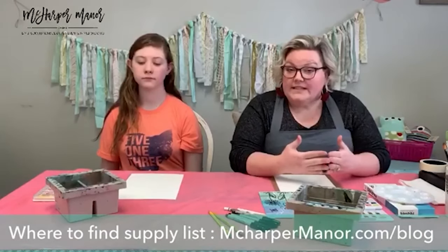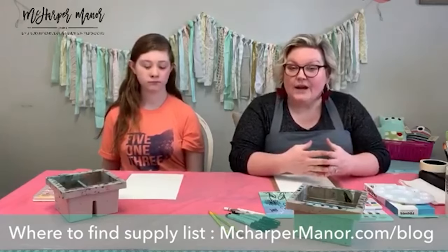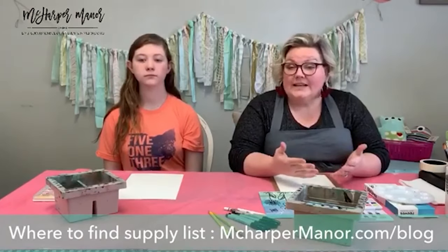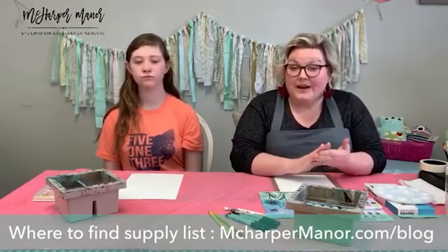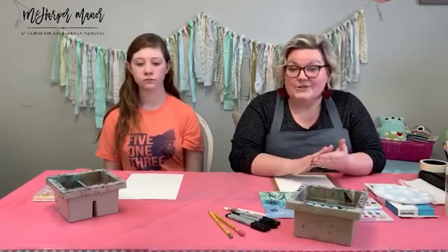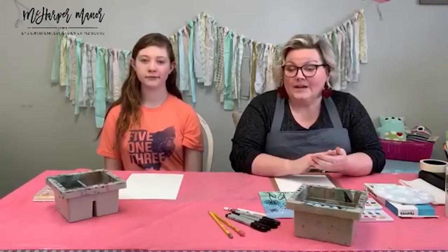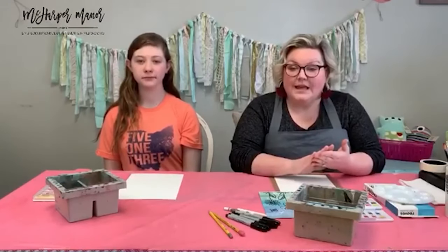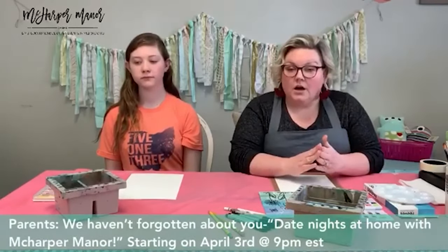Today as a family we did decide to commit to a fourth week of projects. We had only planned for three weeks — the break for Ohio for our own kids' school district — but you guys have loved it so much and we really want to continue supporting you at home. I'll be getting the supply lists up this week. And don't forget about date night — moms and dads, take care of yourselves. All the info for date night on April 3rd is on our blog at mcHarperManor.com/blog.